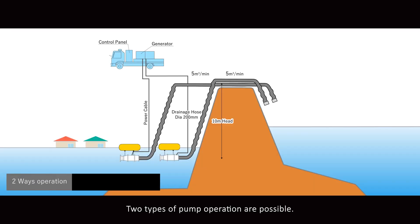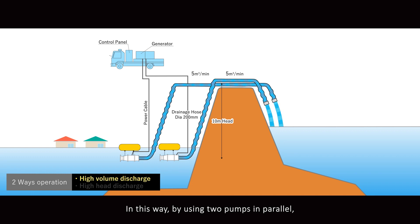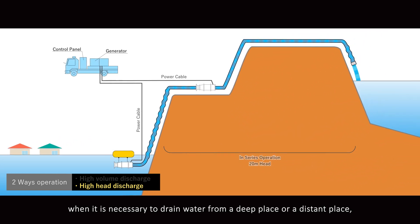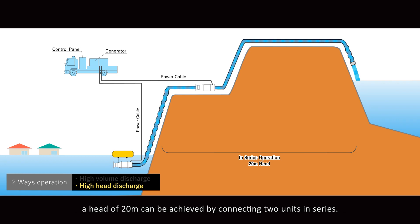Two types of pump operation are possible. By using two pumps in parallel, it is possible to drain 10 cubic meters per minute. On the other hand, when it is necessary to drain water from a deep place or distant place, a head of 20 meters can be achieved by connecting two units in series.